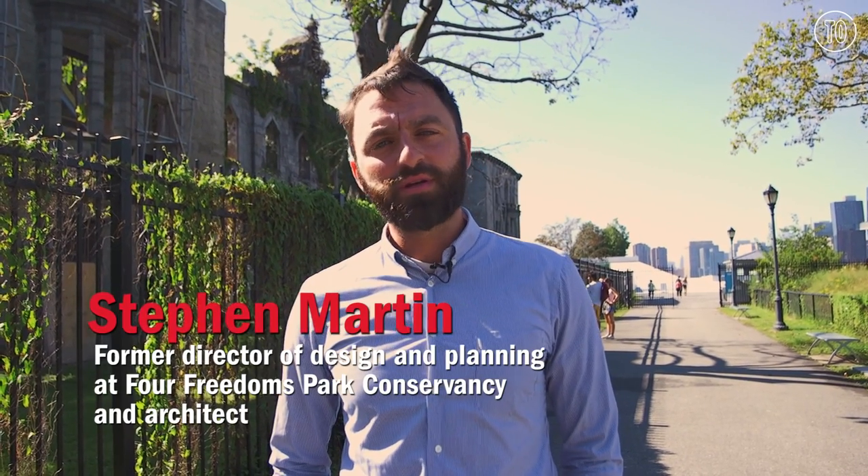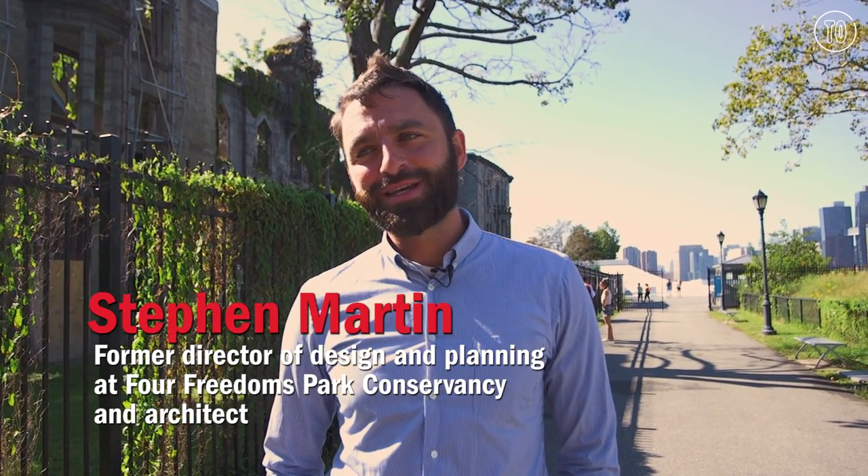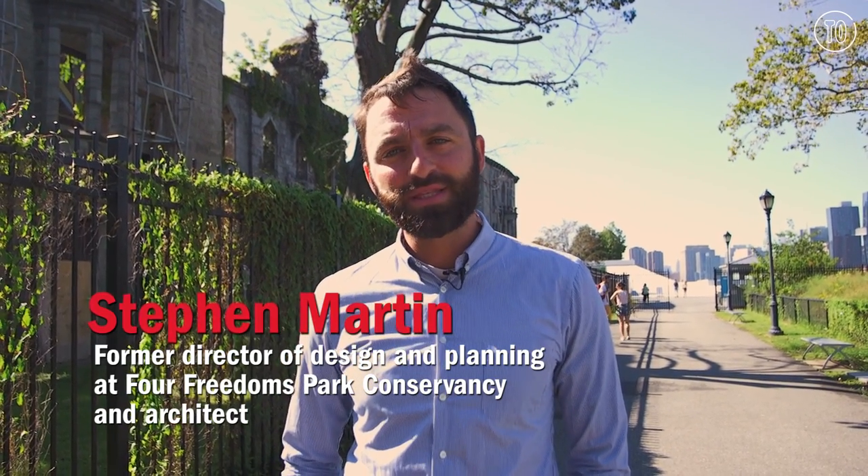My name is Steven Martin. I'm the former director of design and planning for Four Freedoms Park Conservancy, and I'm an architect who is working on the smallpox hospital.